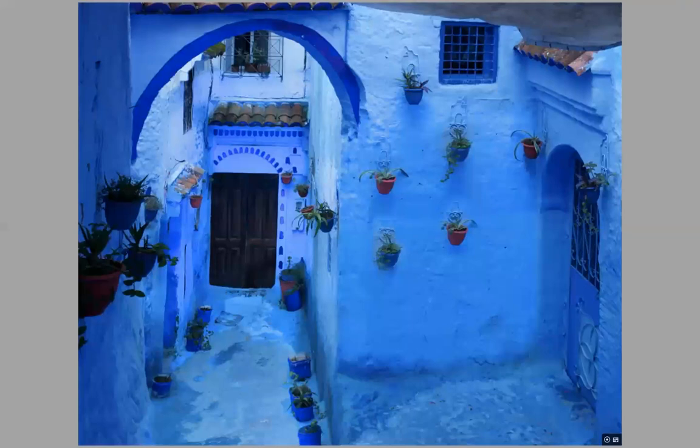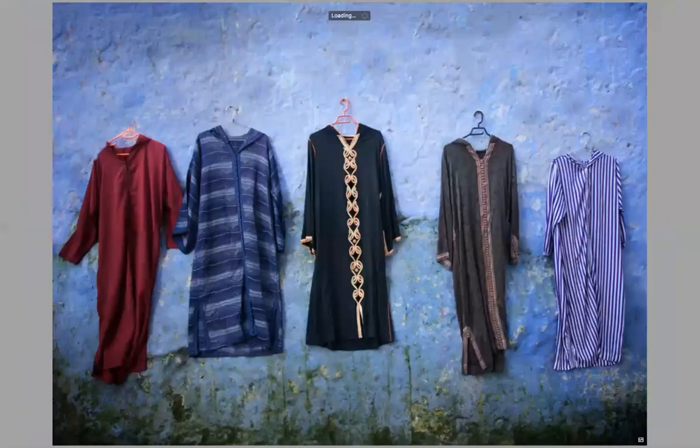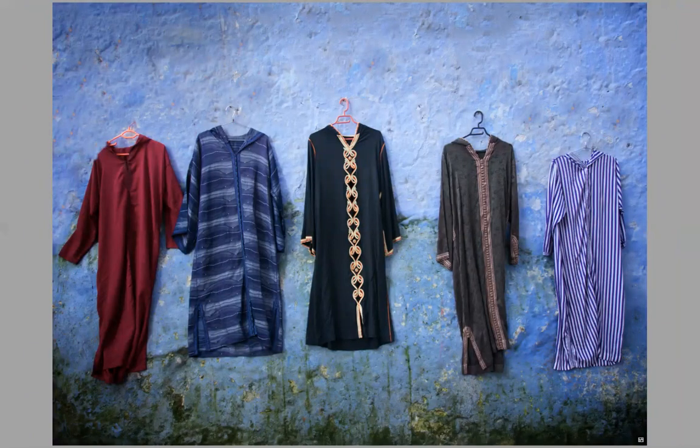The next day we head off to the blue city, Chefchaouen, in the northern part of Morocco. It's totally blue and we get there in time to do a walking tour. Then the next morning we arrive bright and early before there are people on the streets, and we photograph all the little alleyways and the architecture of this marvelous city. You just never know what you're going to find — everything seems to glisten with this blue color. And here's a dress shop where they have caftans and djellabas.